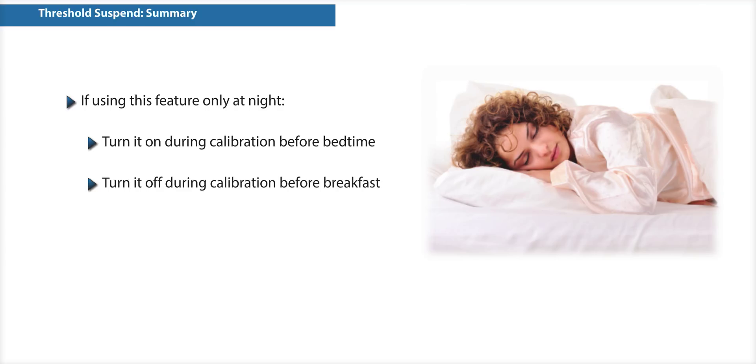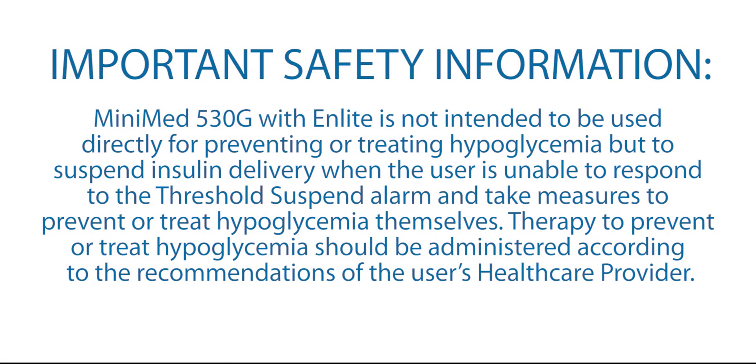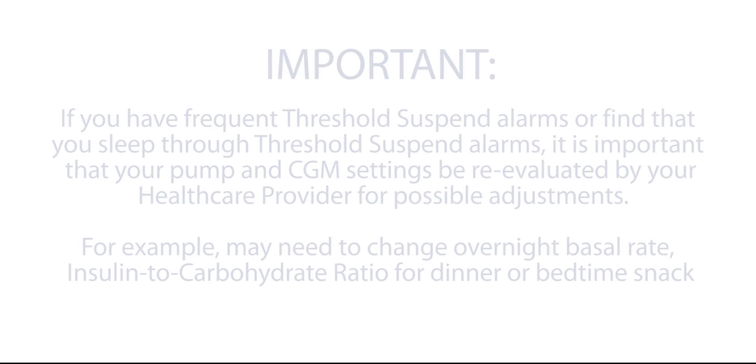Remember, as with all of the sensor features, your sensor needs to be calibrated every 12 hours in order for this feature to work. Thank you for listening.